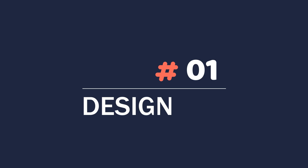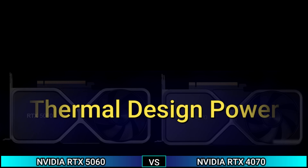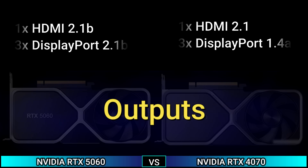Firstly, Design. Slot width: dual slot. Thermal design power: 170 Watt and 200 Watt. Suggested PSU: 450 Watt and 550 Watt. Output: 1x HDMI 2.1b, 3x DisplayPort 2.1b, and 1x HDMI 2.1, 3x DisplayPort 1.4a.